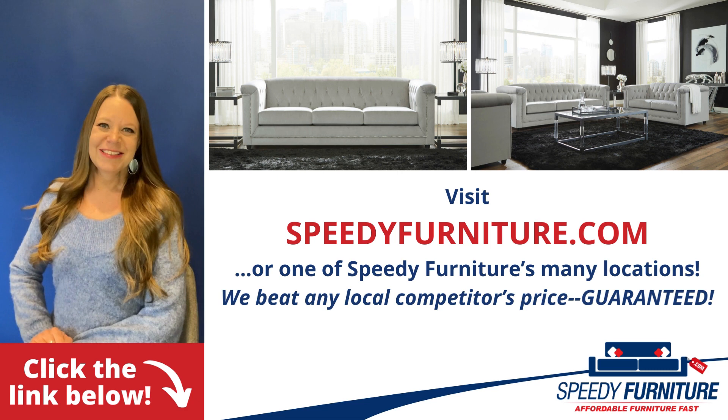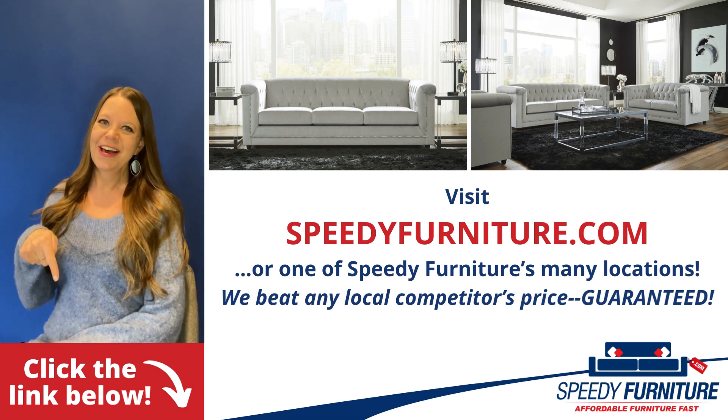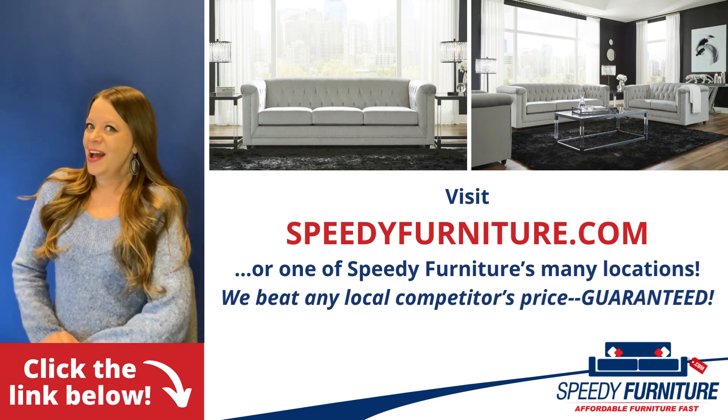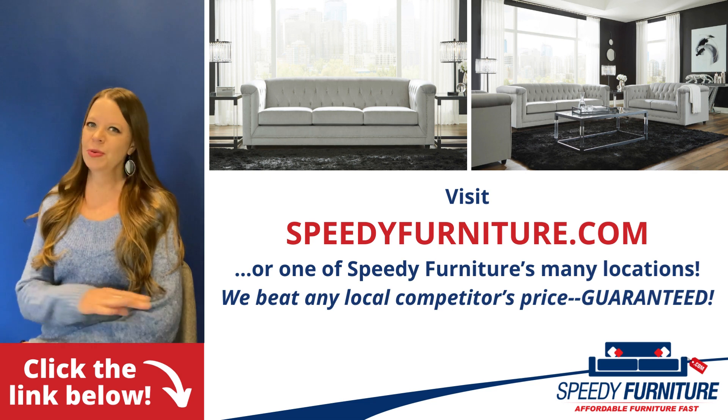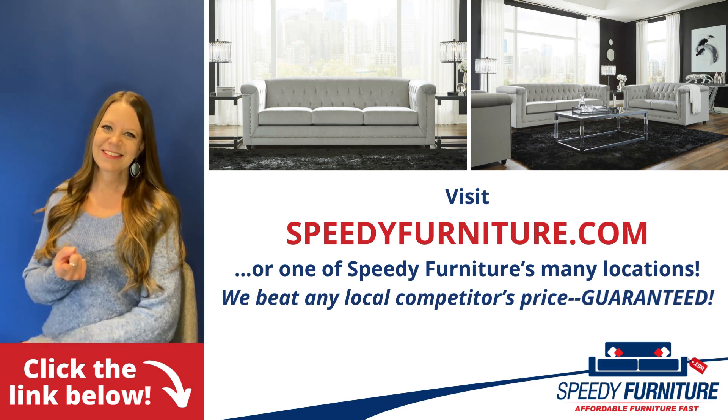Want to see all the pieces available in the Josanna living room group? Just click the link below. You can go to speedyfurniture.com to find one of our many locations near you. And remember, we'll beat any local competitor's prices. Guaranteed.